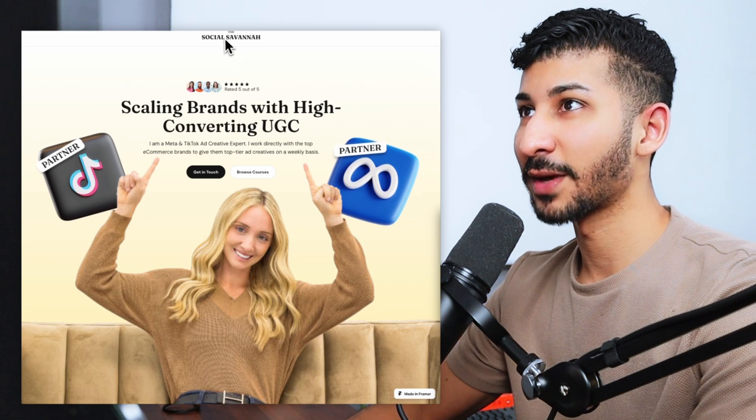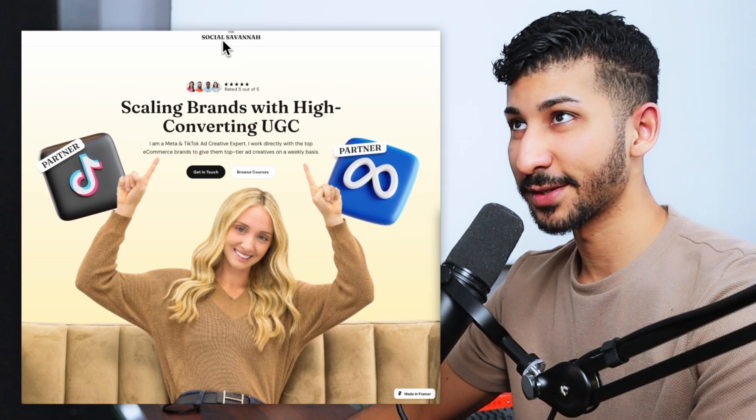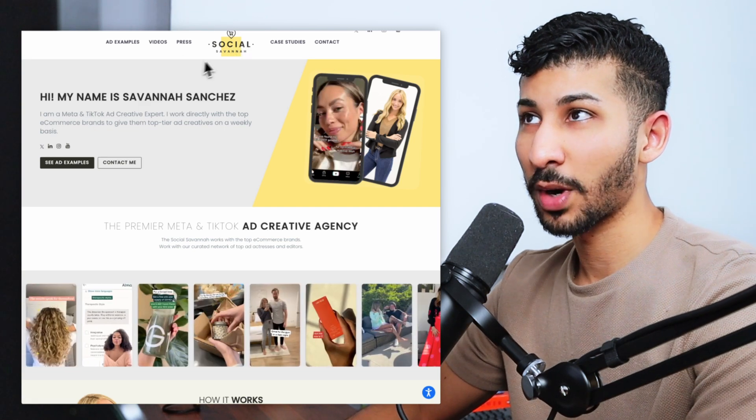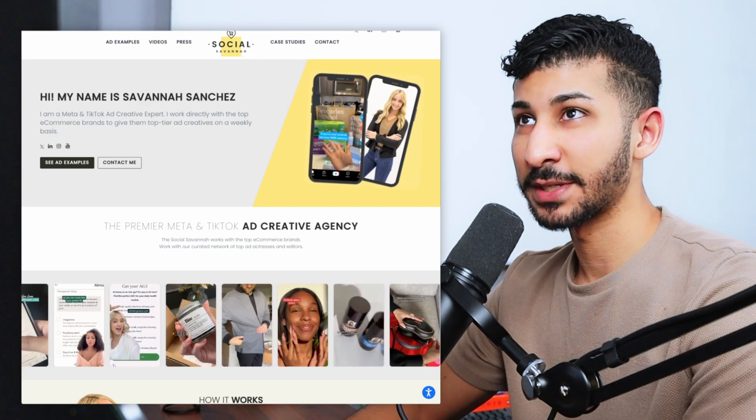At the very top, we've got the logo — The Social Savannah. This isn't the logo she's using on her current landing page. The reason I'm not using the original logo is simply because it doesn't fit the vibe I'm going for, which is more of a friendly slash luxury approach. If you see her content, you'd know she has this kind of inviting, friendly vibe going for her.